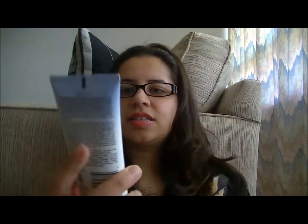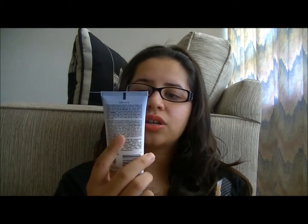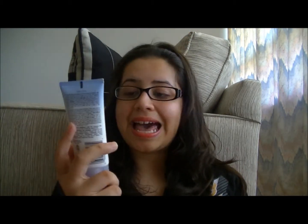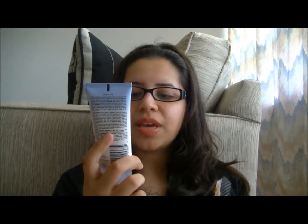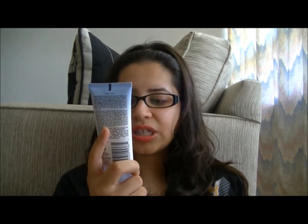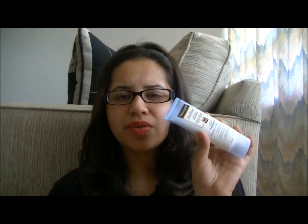This is the Neutrogena Ultra Sheer Dry Touch Sunscreen. It has an SPF of 110 — I didn't even know they had that. Anyways, this is supposed to be ultra light, fast absorbing, non-shiny finish, clean feel. You can wear this underneath your makeup, so it's perfect.